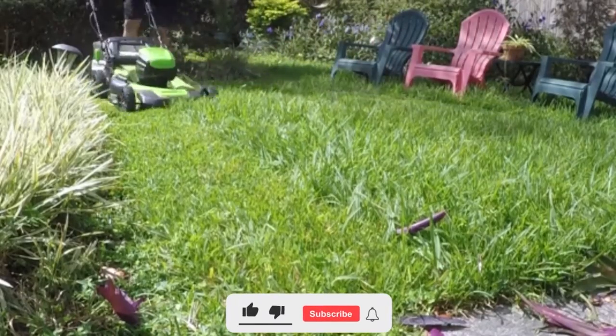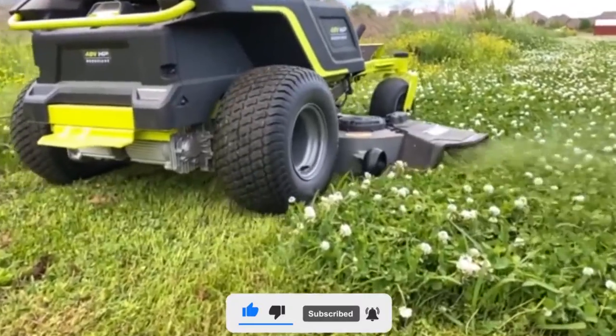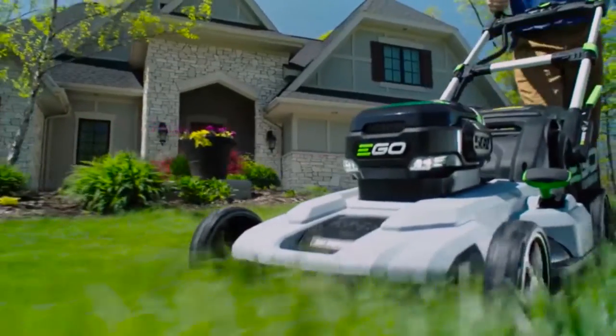But before starting the video, be sure to smash the like button and subscribe to never miss out on any of our videos. The video is going to be amazing, so make sure you stick to the end.